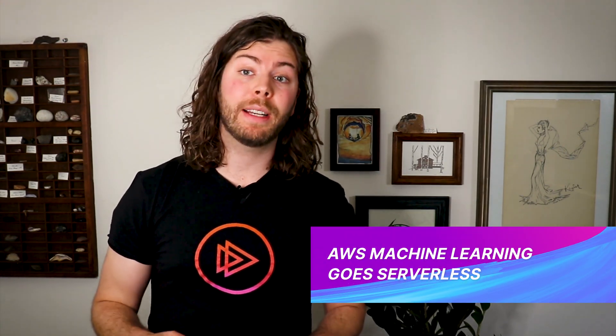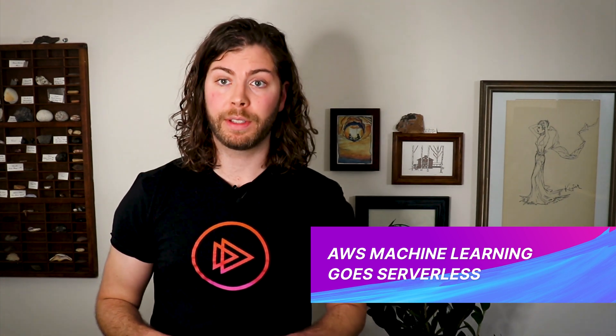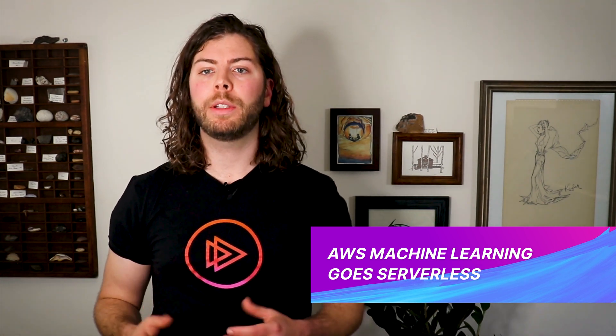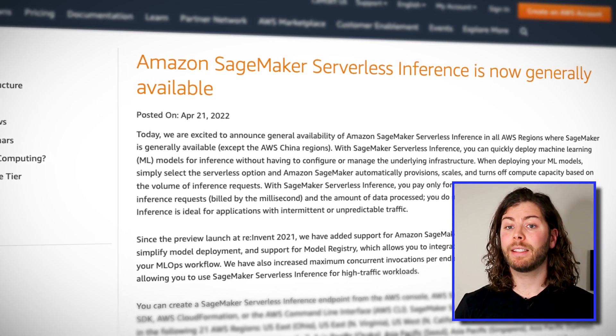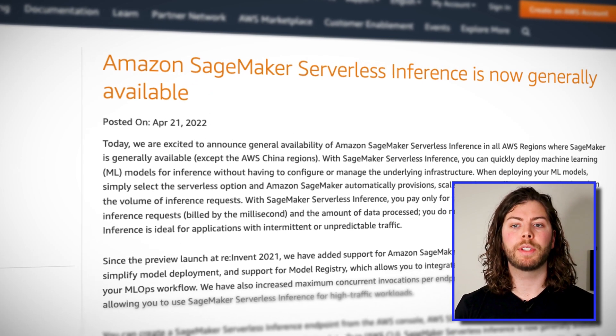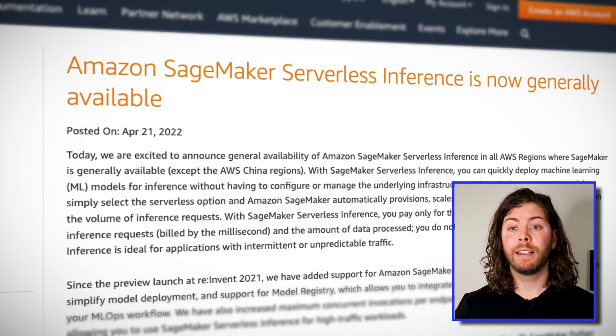Next, AWS has announced the general availability of Amazon SageMaker Serverless Inference, a fully managed, scalable deployment strategy for your machine learning models. When you choose Serverless Inference for your machine learning model, you only pay for the compute resources necessary based on the inference requests you've received. Behind the scenes, this is orchestrated by AWS Lambda. Because it's been in preview since reInvent 2021, it's already fully supported in the SageMaker Python SDK.